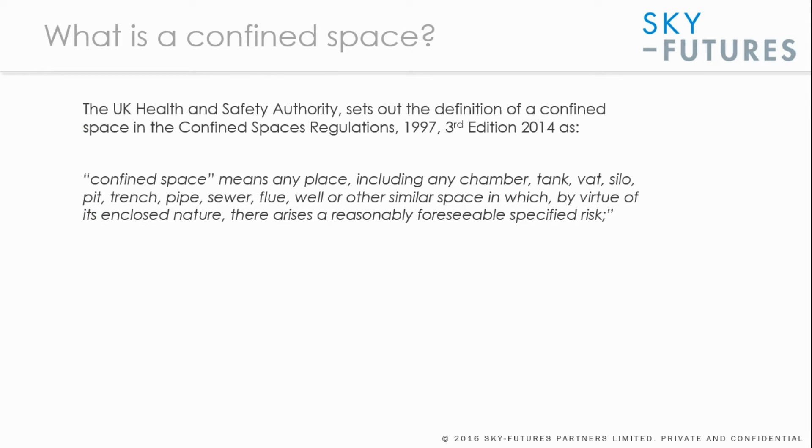The definition of a confined space is any place in which, due to its enclosed nature, there arises a reasonably foreseeable specified risk. That might be a chamber, a tank, a vat, a silo, or things like this.